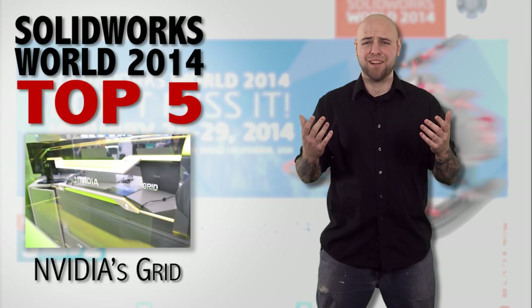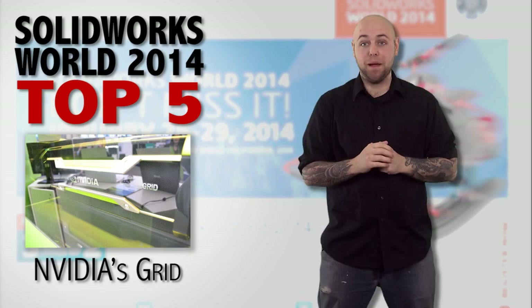Even a Mac. SolidWorks on a Mac? Yep. Heresy. Garbage. Crap.